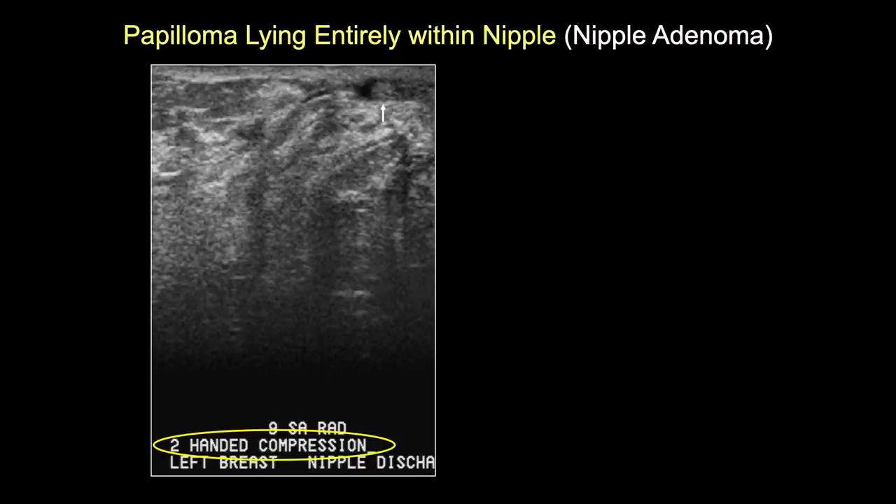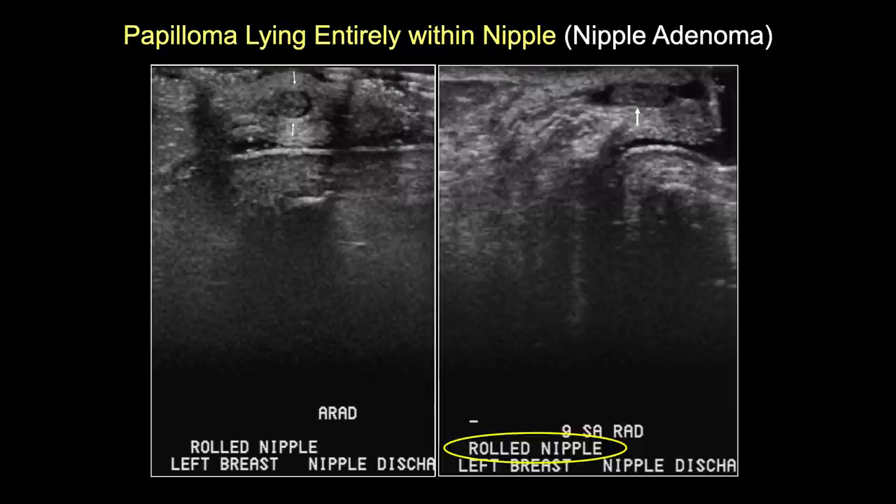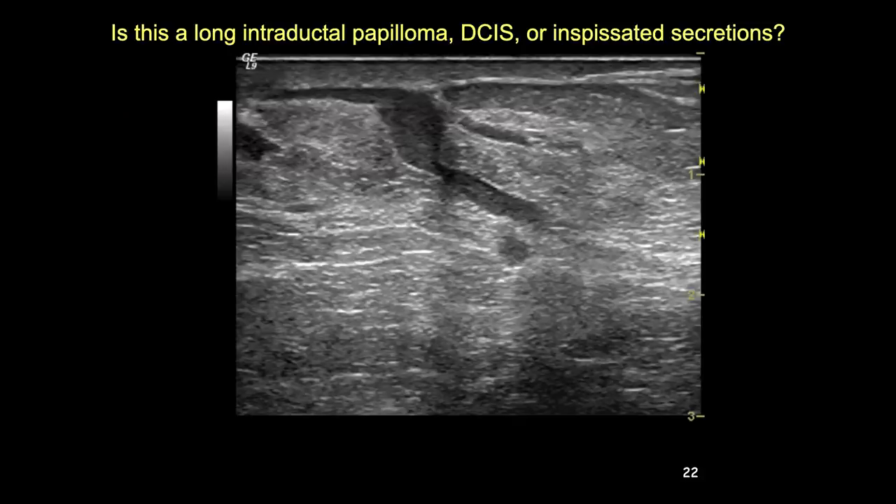Here's a patient where two-handed compression shows an intranipple papilloma (nipple adenoma). The rolled nipple maneuver on both radial and antiradial views demonstrates it much better. Clearly this is not a DVAB case - there's no way to access it with a vacuum probe. This requires surgical bivalving of the nipple or galactoscopic biopsy and removal.